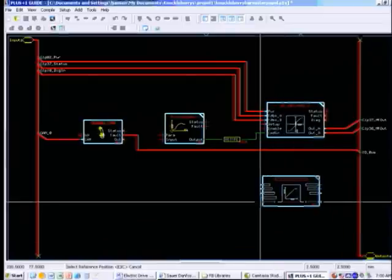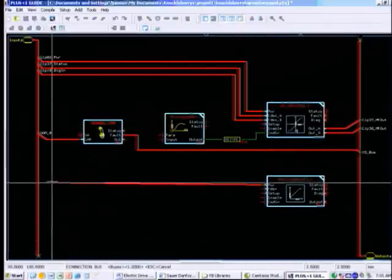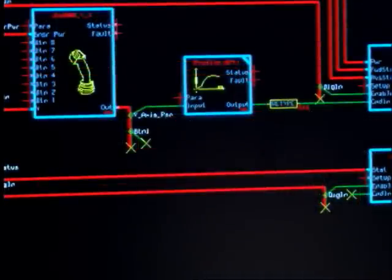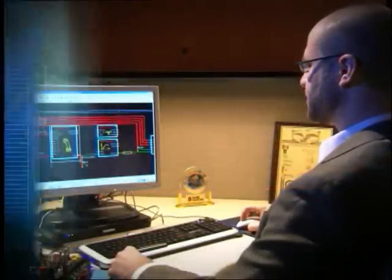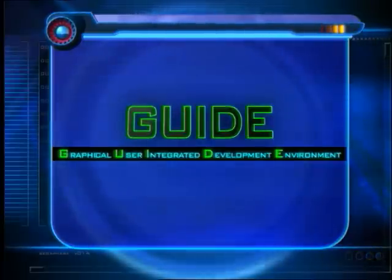Guide features easy-to-learn graphical programming using drag-and-drop symbols that are linked to form a logical data flow. By creating visual relationships between components, developers can greatly reduce vehicle control system development time.